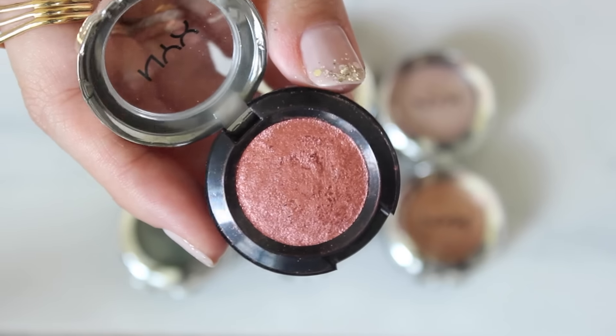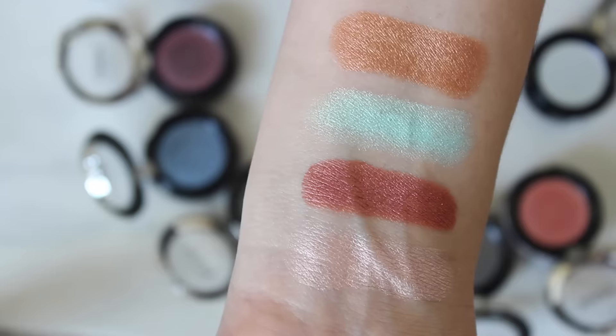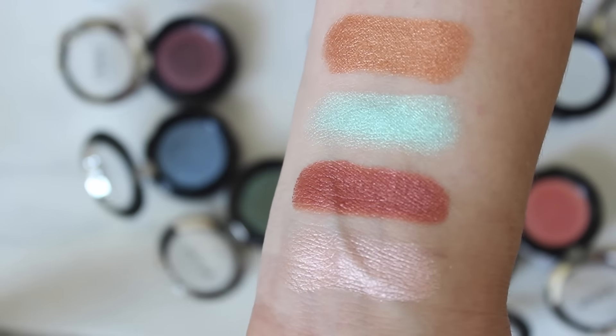My absolute favorite shade is Fireball — I have some of this on my lid right now. It's just a super gorgeous, richly saturated copper. I want to say there's about 12 to 16 colors in the line. If you're a neutrals girl there are plenty of shades, and if you like more color there are gorgeous blues, silvers, and purples. They're anywhere from $7.99 to possibly $9.99 — all that info will be listed somewhere within this video.